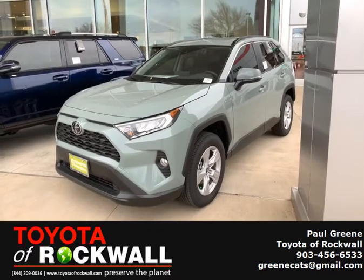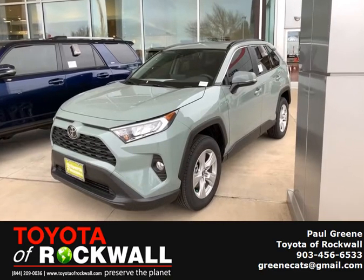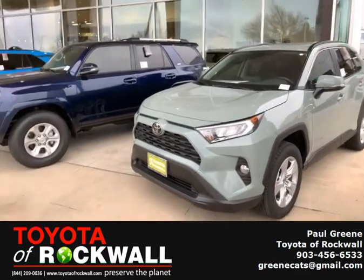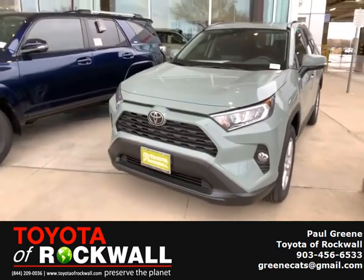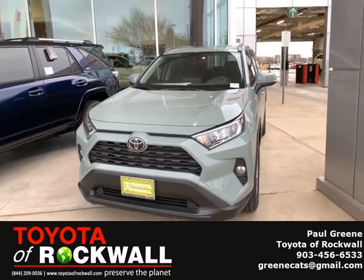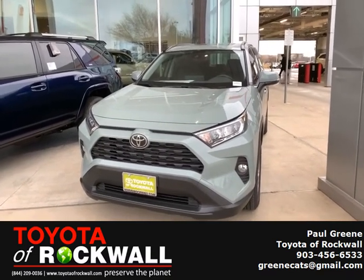This is Paulie G with Toyota Rockwall. We have a 2020 RAV4 XLE here. It's got that honeycomb look on the front. The color is lunar rock — very unique, not something you see on the road a lot, so you can really stand out.